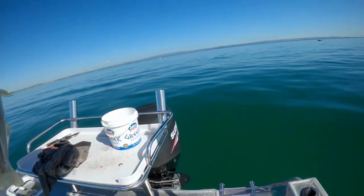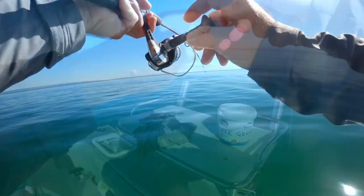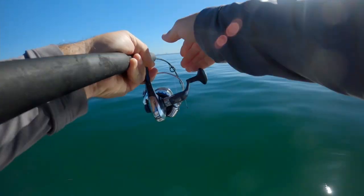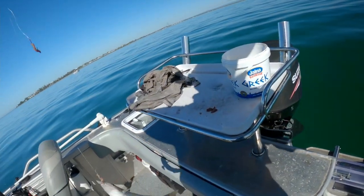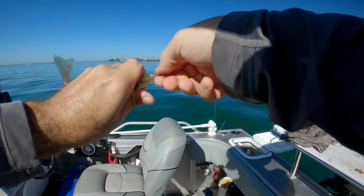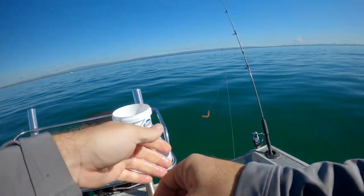Got a taker! This one's a bit more sizeable — or it's a double. That's a sizeable one, probably hitting the tweens. Just a good fighter!